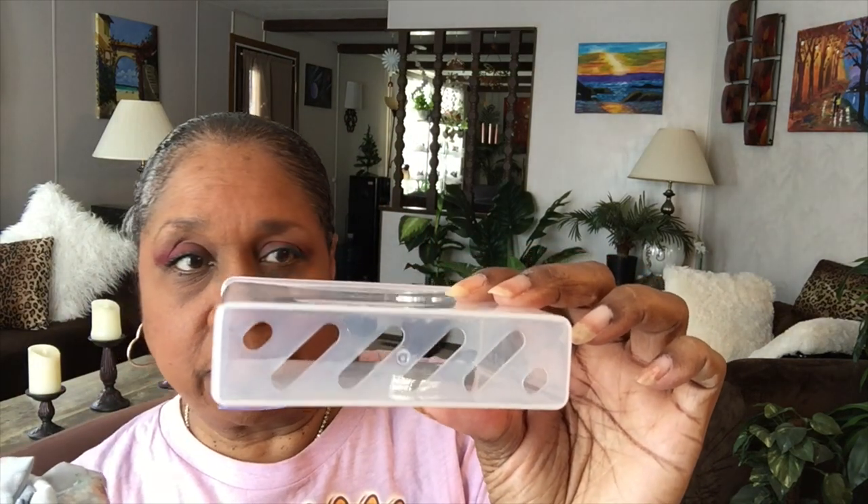I want to show you how the bottom looks. I would air dry this first before putting it back in the case, even though it has drain holes.